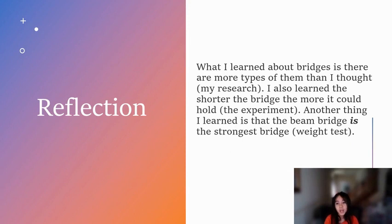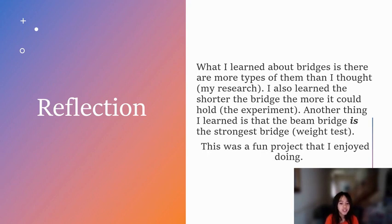Reflection. What I learned about bridges is there are more types of them than I thought. I also learned the shorter the bridge, the more it could hold. Another thing I learned is the beam bridge is the strongest bridge. This was a fun project that I enjoyed doing.